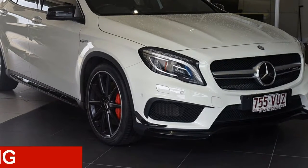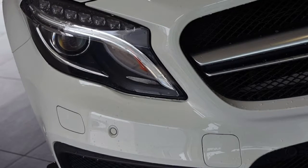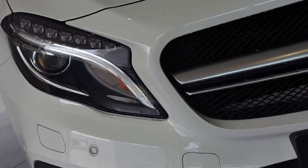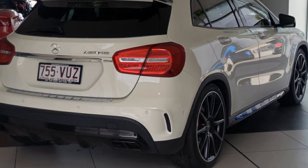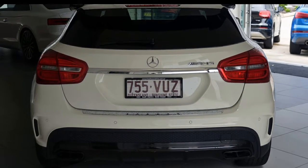Looking for a 2015 Mercedes-Benz? This has an efficient 2.0-litre engine and a smooth shifting automatic transmission. The attractive white exterior is complemented by its stylish interior.